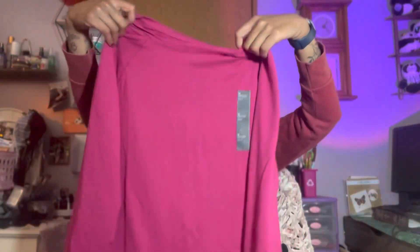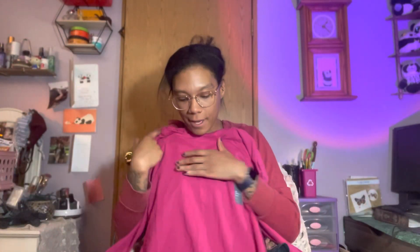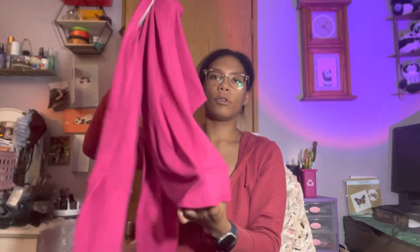There's a seam going down the middle in the back. I also got it in this beautiful pink — why not! It's a little bit longer in the back than in the front, which is always nice because I like to cover my booty. These feel really nice and soft — brushed on the outside but not on the inside.